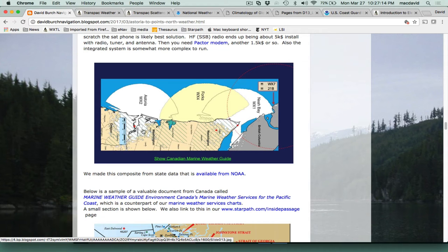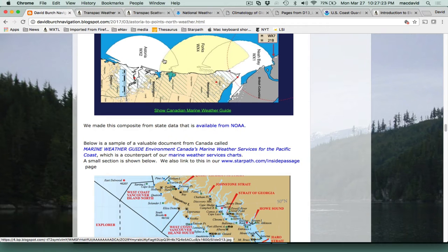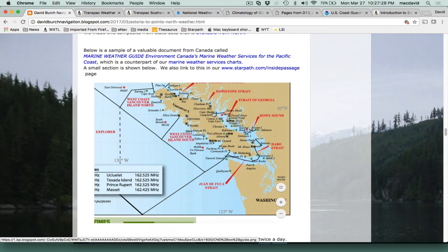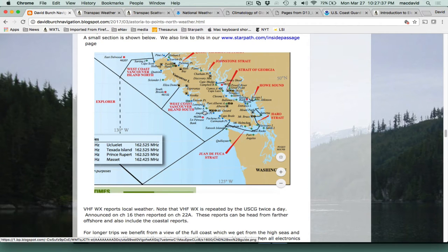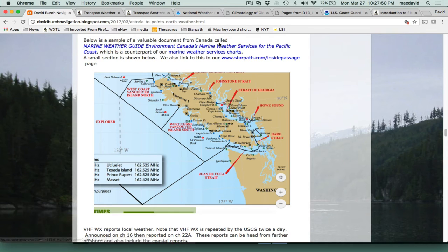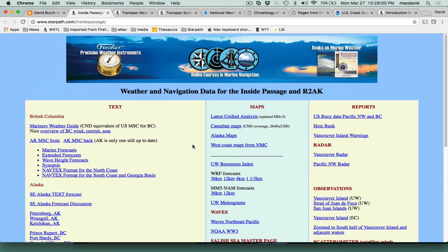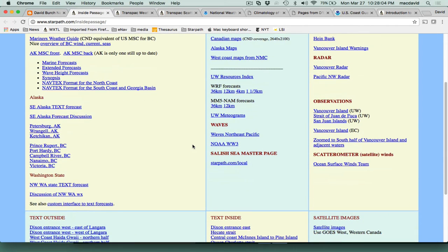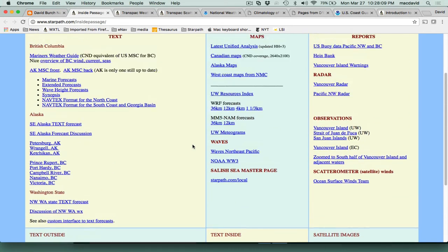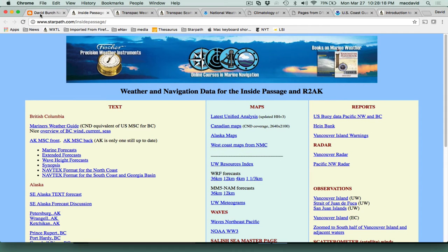There's a very nice PDF resource for anyone sailing into Canadian waters — it tells you where all the stations are, whether lighthouses or buoys, the order of their broadcasts, what information they have, and what frequencies. Get the marine weather guide for Canada. We also have a page we made for our own courses going up and down the Inside Passage — we used to go twice a year from Seattle, taking students on navigation and weather training routes. That's starpath.com Inside Passage — a lot of valuable information there.